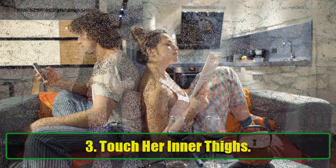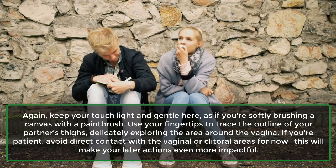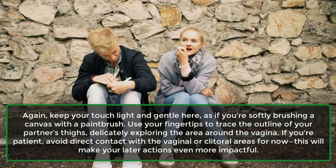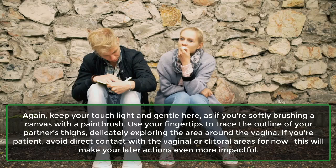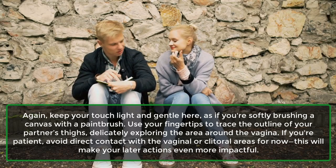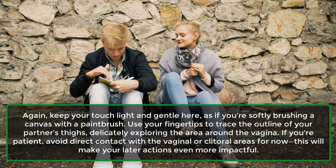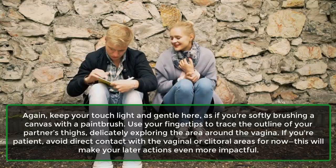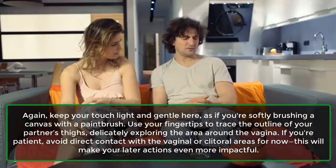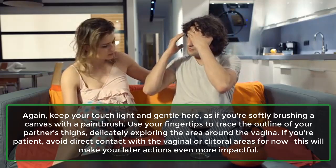3. Touch her inner thighs. Keep your touch light and gentle here, as if you're softly brushing a canvas with a paintbrush. Use your fingertips to trace the outline of your partner's thighs, delicately exploring the area around the vagina. If you're patient, avoid direct contact with the vaginal or clitoral areas for now. This will make your later actions even more impactful.